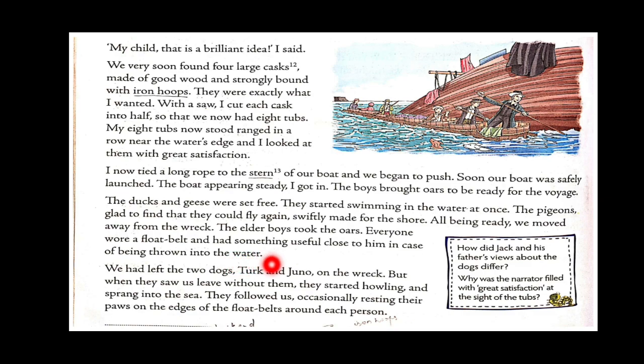They had left the two dogs, Turk and Juno, on the wreck, but when they saw everyone leaving without them, they started howling and sprang into the sea. They followed, occasionally resting their paws on the edges of the float belts around each person. Dogs have great affection towards their owners — when they saw everyone leaving, they got worried, jumped into the sea, and rested on the float belts when they got tired.